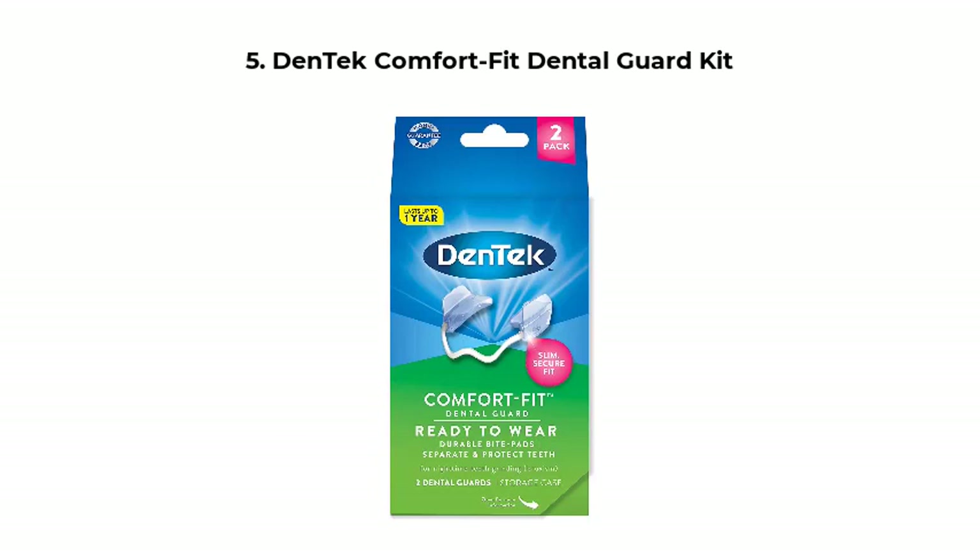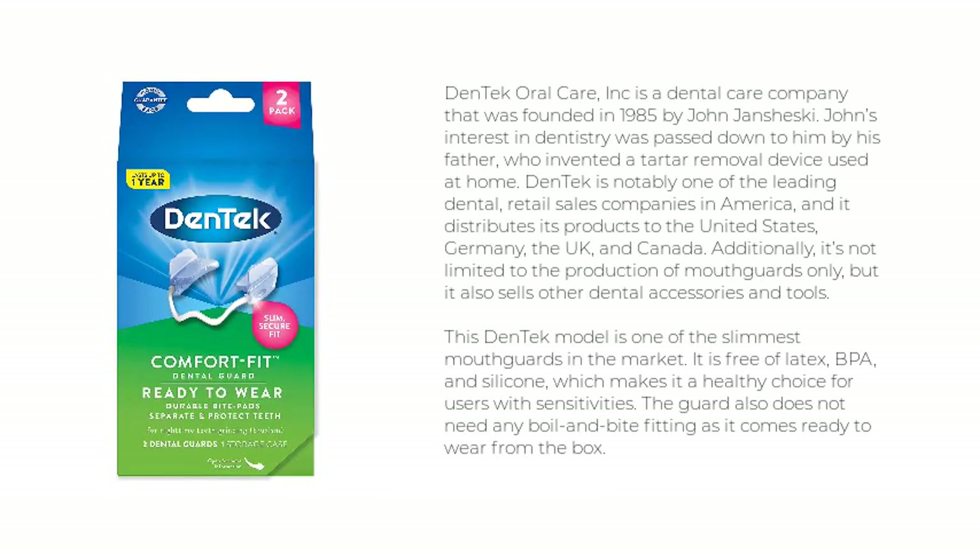Number 5: Dentec Comfort Fit Dental Guard Kit. Dentec Oral Care, Inc. is a dental care company founded in 1985 by John Janczewski. John's interest in dentistry was passed down to him by his father, who invented a tartar removal device used at home.